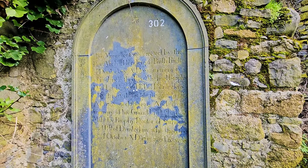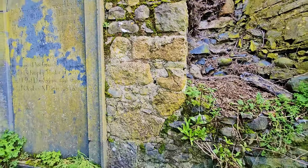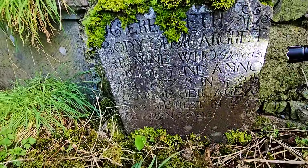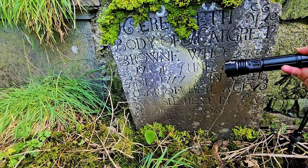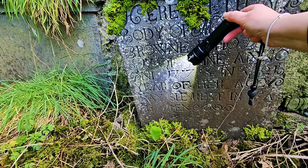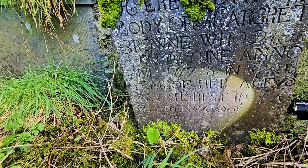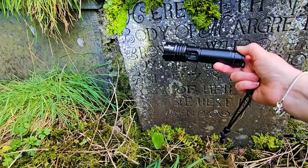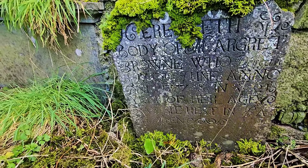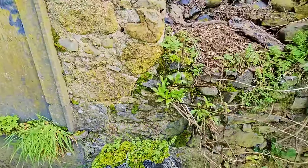And there — 302 — they have definitely made some effort in recording the stones. 'Who lies the body of Margaret Brown, deceased 17th of June 1717' — look at that — '21st year of her age, may she rest in peace.' Beautiful writing there for Margaret Brown, only 21 when she passed in 1717. She has a little crown of moss on her little stone.